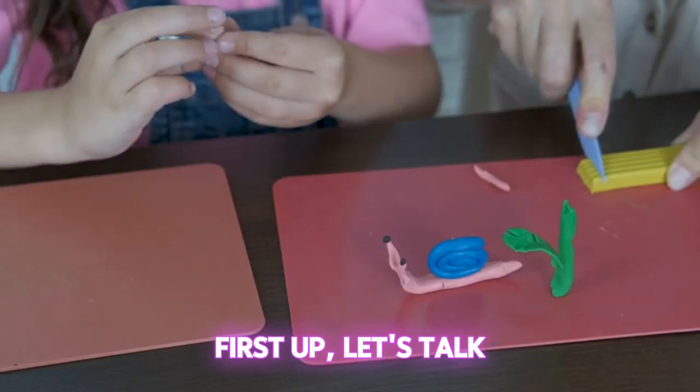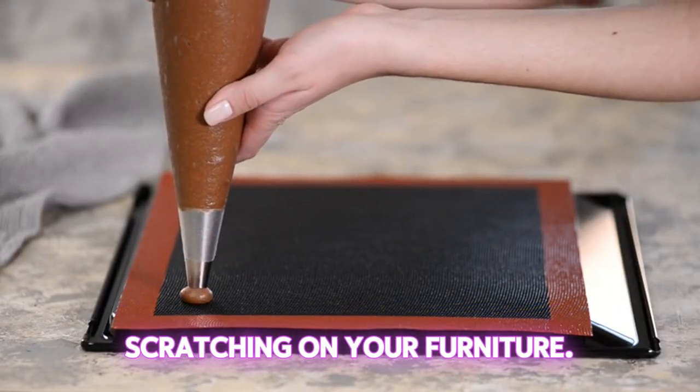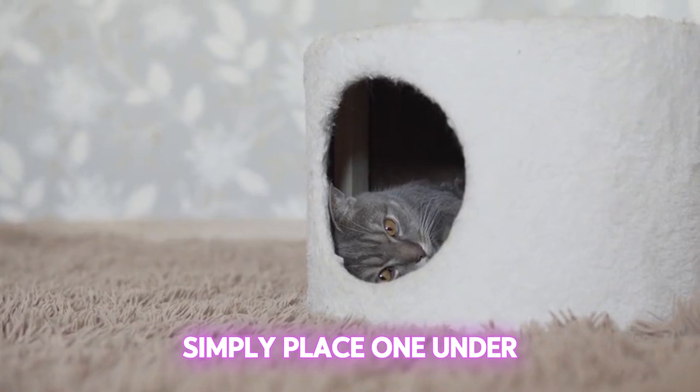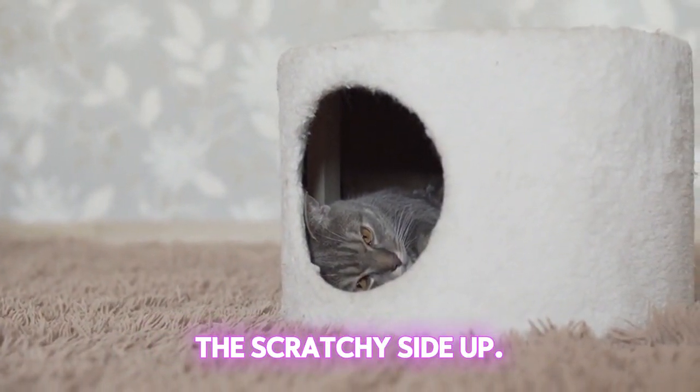First up, let's talk about scatter mats. These mats are a lifesaver when it comes to reducing scratching on your furniture. Simply place one under your cat's favorite sleeping spot and watch as they get all snuggly with the scratchy side up.